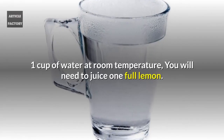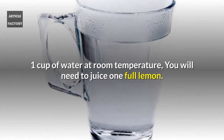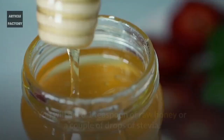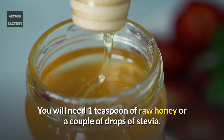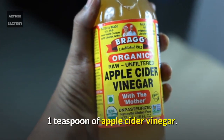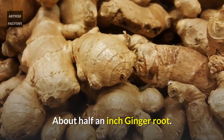One cup of water at room temperature. You will need to juice one full lemon. You will need one cinnamon stick. You will need one teaspoon of raw honey or a couple of drops of stevia. One teaspoon of apple cider vinegar. About half an inch of ginger root.